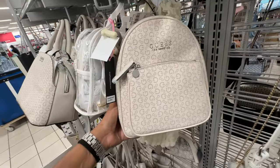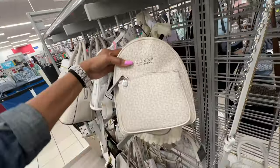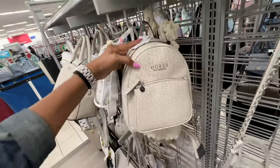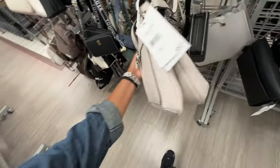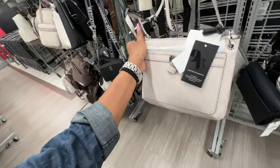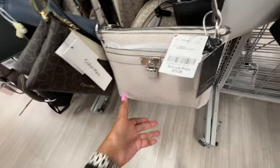They have a mini backpack — zipper compartment, zip top. Let's find the price — $40. This is a nice Nine West shoulder bag, pocket in the front, I like the lock on it, zip top, two compartments — and the price is $20.